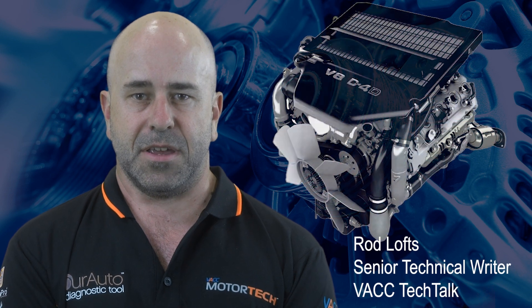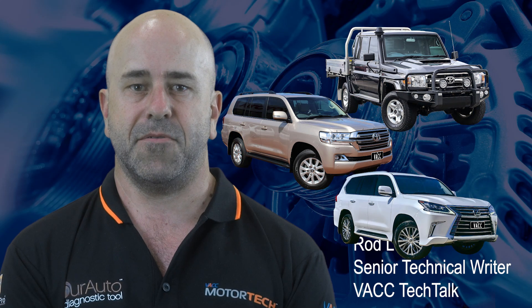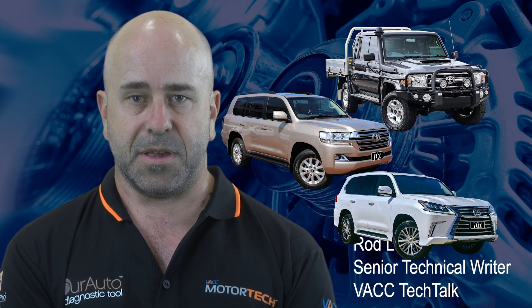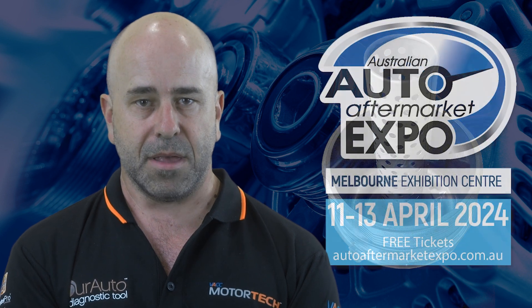The 1VD FTV engine has been fitted to many vehicles based on the Toyota Land Cruiser platform from 2007 to current models. There seems to be a common trap when changing the cartridge oil filter which can catch out the unwary technician and destroy the engine soon after a service. So stay tuned and we'll delve into how to avoid this issue.